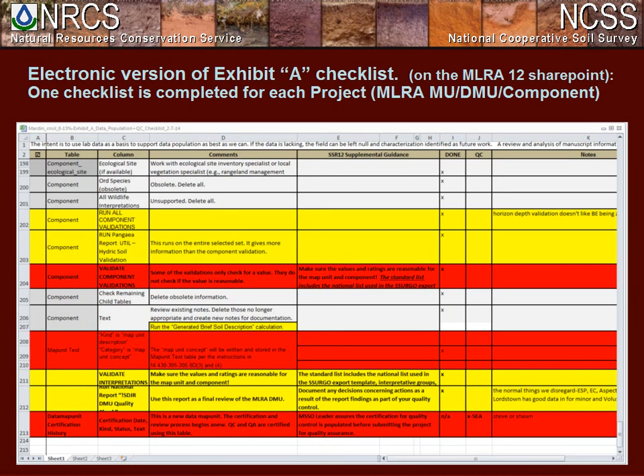This is an electronic version of Exhibit A, which is really key to helping us have consistent data population in our DMUs. It was made as an electronic copy at our request by MO-12 staff, and we added a few columns: 'done in QC' and 'notes.' This helps us track every data element we're going through in the same order. We make notes when needed — for example, if we have a different value for something or an issue with a validation that we think isn't really an error, we can note that and Steve will see it during QC.